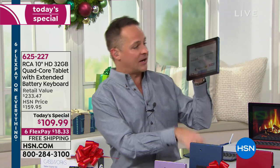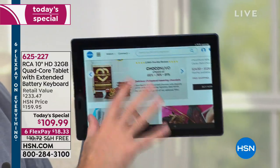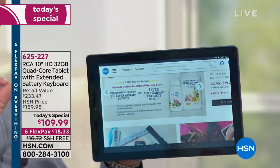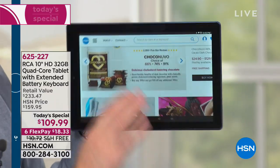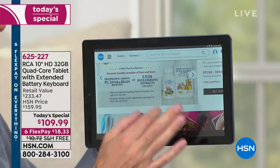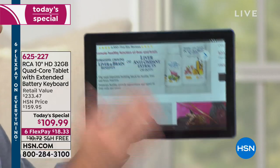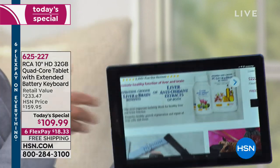The number one selling operating system in the world — not just at HSN — is the Google operating system, and that's what you're getting here. The number one tablet at HSN, the number one selling brand, is RCA. So if it were just a 10-inch, big, beautiful high-definition in-plane switching screen with a quad-core processor, front-facing camera, rear-facing camera, and all those goodies, I'd say go for it.